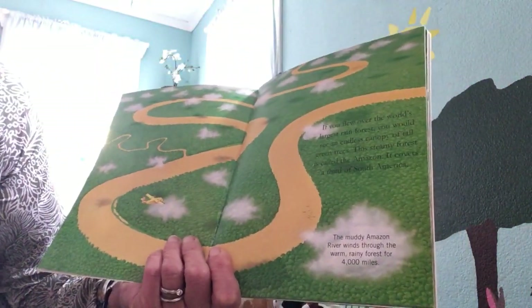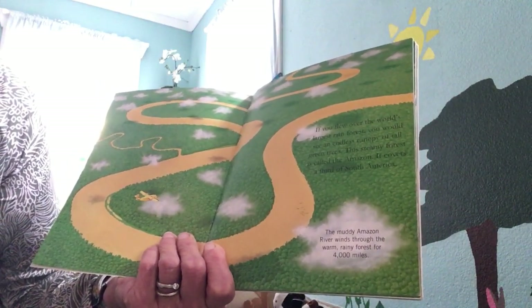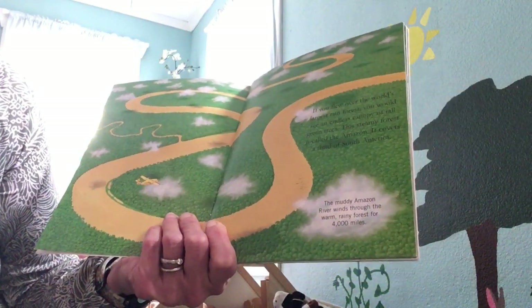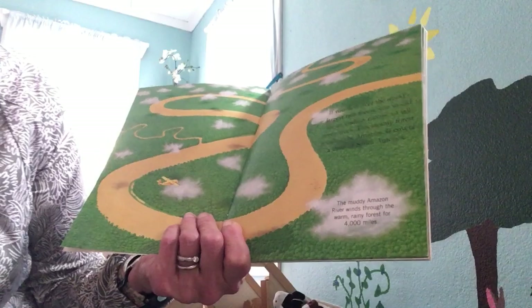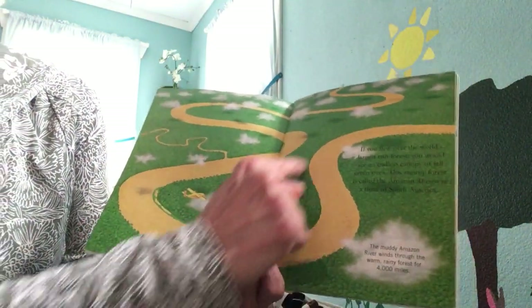If you flew over the world's largest rainforest, you would see an endless canopy of tall green trees. This steamy forest is called the Amazon. It covers one-third of South America. The muddy Amazon River winds through the warm, rainy forest for 4,000 miles. This is the river that runs through the forest.